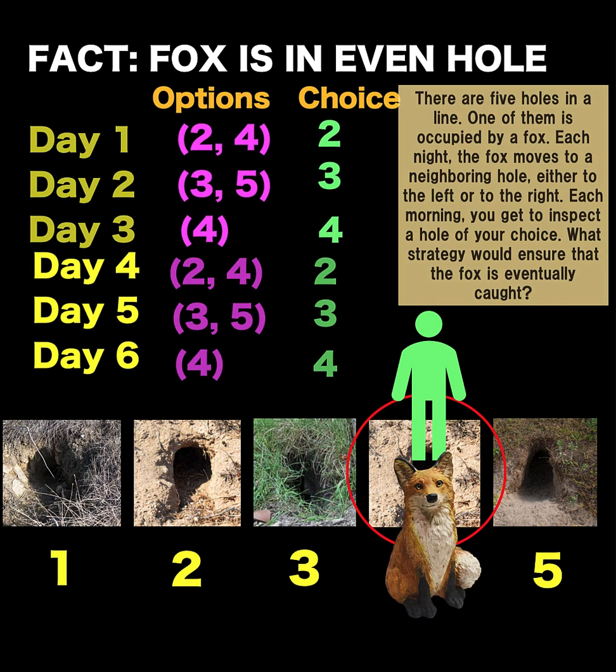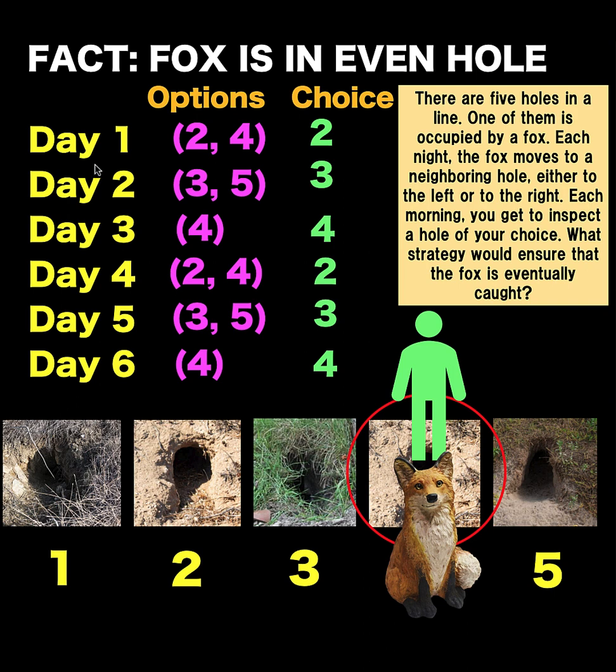Looking back at our strategy: we start at day number one assuming that the fox is in an even-numbered hole, and we select hole number two, then hole number three, then hole number four. If the fox is not in hole number four, that means our assumption was wrong. What we accomplished by day number three is to establish the fact that the fox is in an even-numbered hole on day number four. And based on that guarantee, we follow the same procedure — go to hole number two, number three, and number four — and we are able to trap the fox at hole number four.